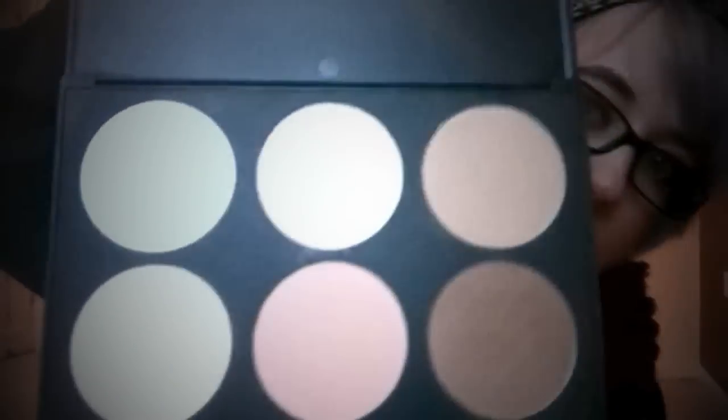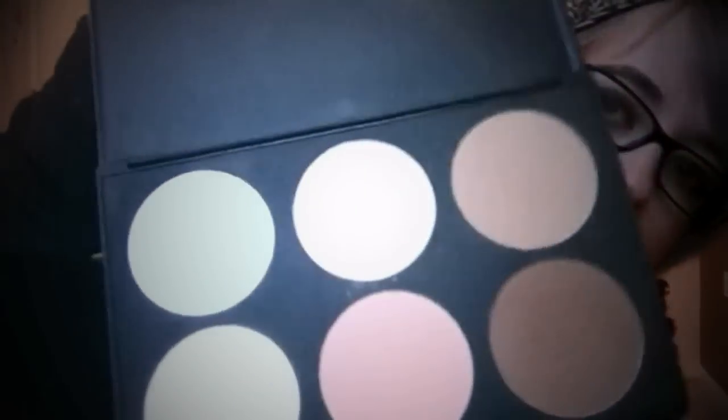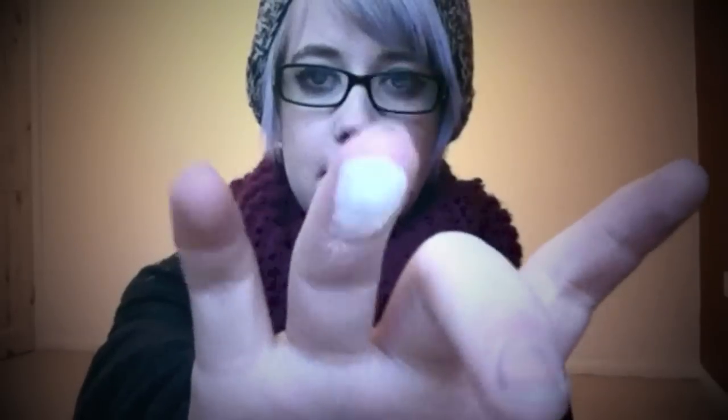Now I'm going on to makeup bits. Some of these have been used obviously. I got myself finally a blush, highlight, and contour palette. I've been wearing a lot of it today. I have started properly contouring, highlighting, and blushing, and I think it makes a real difference — it makes my face look a lot thinner. It's got a really light white highlighter shade I use for the bridge of my nose, my cupid's bow, and under my eyes. There's a general pressed powder shade and a really light peachy blush I haven't used yet.